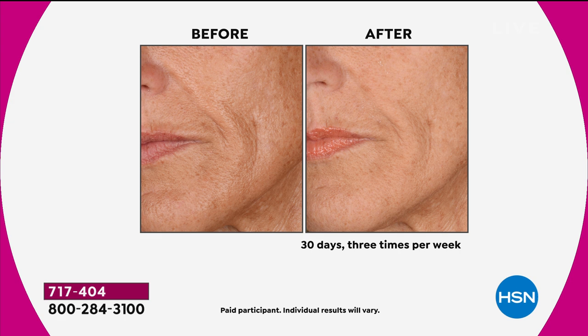It explains why the celebrities who use Glow Pro — and we've never paid any of them, we've never paid for an endorsement — look at the difference they're seeing. That's why Glow Pro has just exploded. Welcome to 2020 skincare.